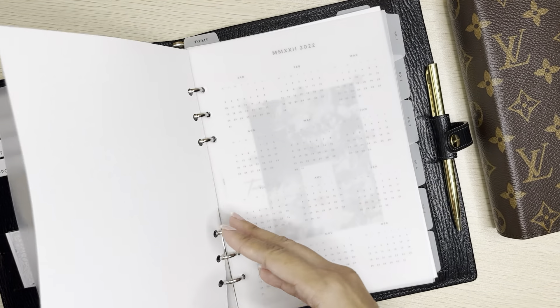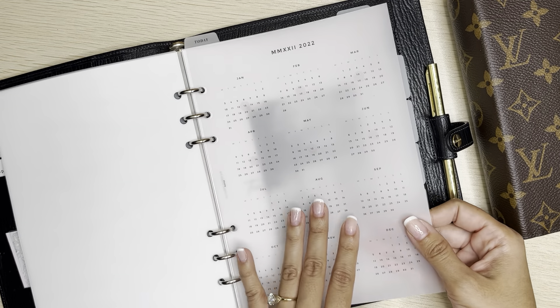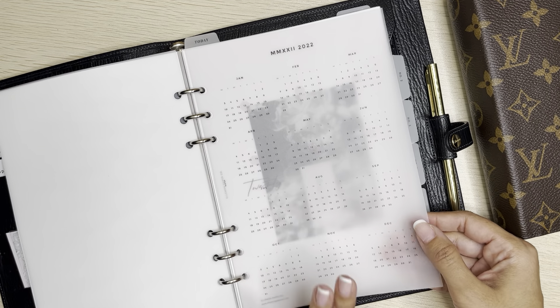Flipping through the first section here — I decided to just put a yearly view. This is a vellum, also from Infinite Lotus, and this is just a yearly at-a-glance that I can refer to.